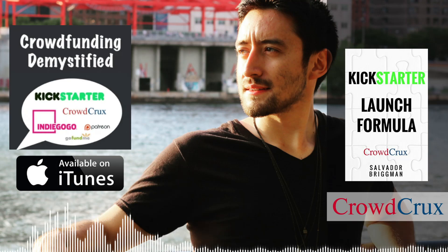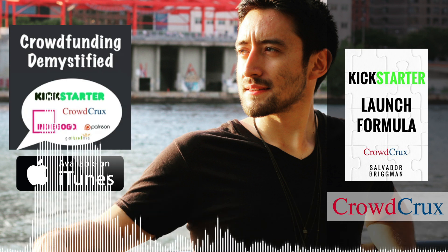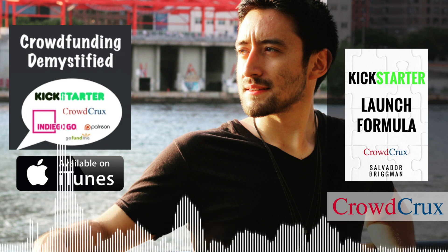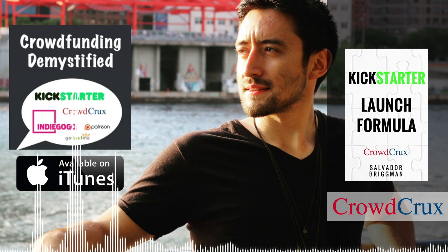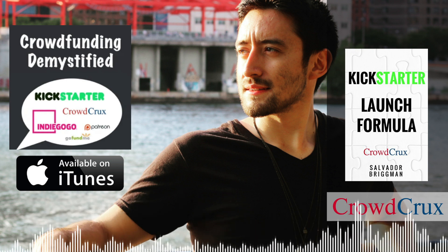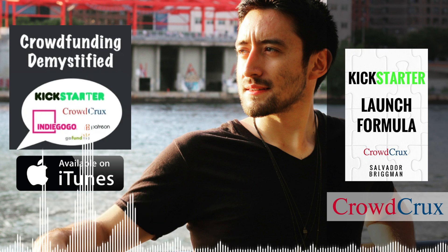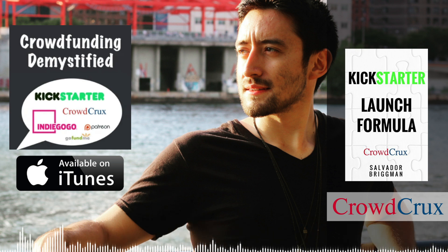What up, what up — Salvador Brigham here. Welcome back to the Crowdfunding Demystified podcast. On this show, we cover the crowdfunding industry and, more specifically, what goes into a successful crowdfunding campaign — the engine behind it, the mechanics that go into a successful launch, pulling back the curtain and showing you exactly what's happening behind these incredibly successful crowdfunding campaigns. We get into it, we dissect it, we demystify it.